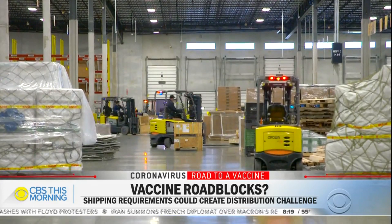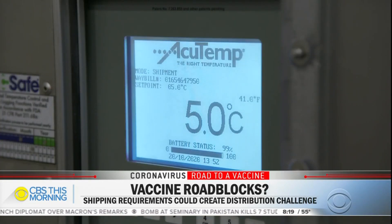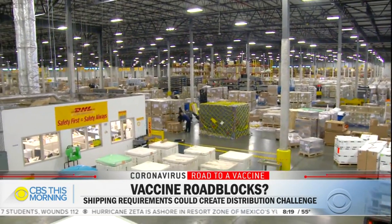At this cold chain facility near Chicago's O'Hare Airport, vaccines are stored at various temperatures before they're sent to doctor's offices, pharmacies, and hospitals. 'We've been moving the flu vaccine, the meningitis vaccine. I think the challenge related to this vaccine is it's a vaccine that the world needs as soon as possible at once, which would make it very difficult in terms of logistics.'